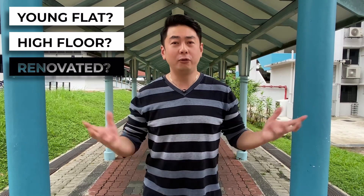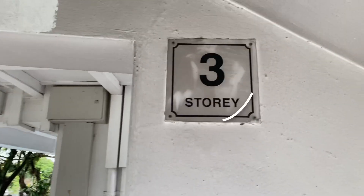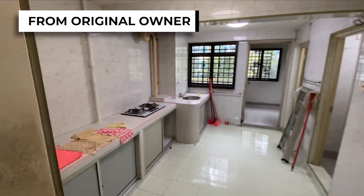You must be thinking this unit must be a very young flat, on a high floor, beautiful, renovated. But in fact, it's not. The unit we sold is a 46-year-old block. It's only on level 3. The condition is actually very, very original — it's from the first owner since day one. And how we sold this unit within 24 hours of marketing? Let's find out.